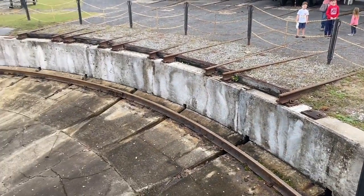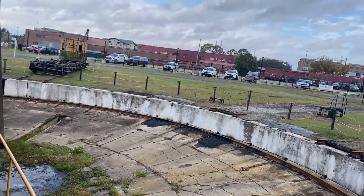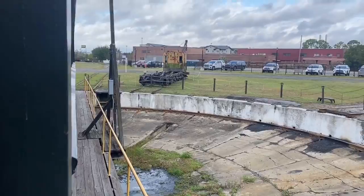This is the fourth turntable car built in 1907 in Chicago, Illinois. It was installed here in the 1920s. This is one of less than five original tables remaining in the United States.